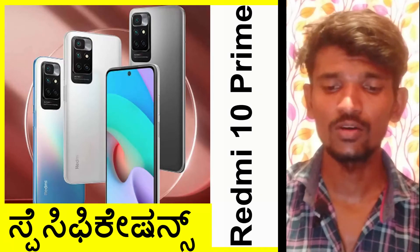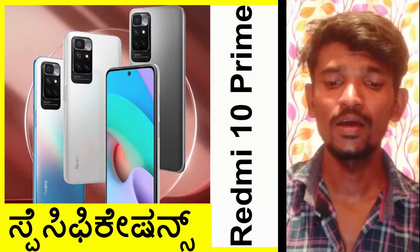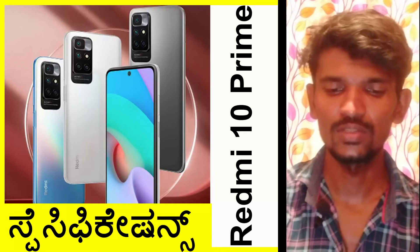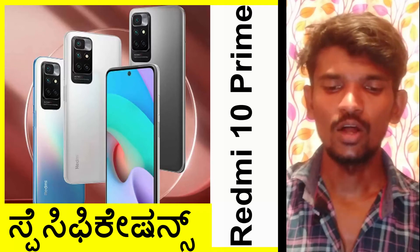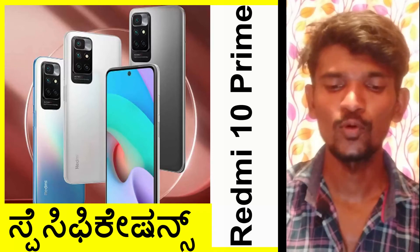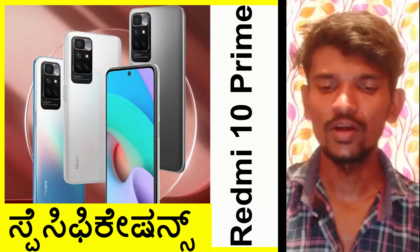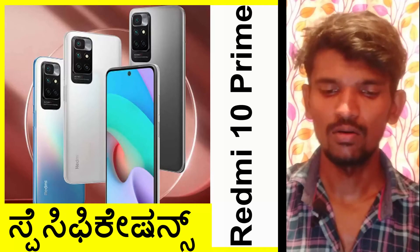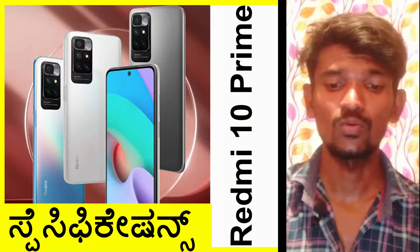This device has a 5000 mAh battery. It comes with a 22.5-watt charger included in the box.